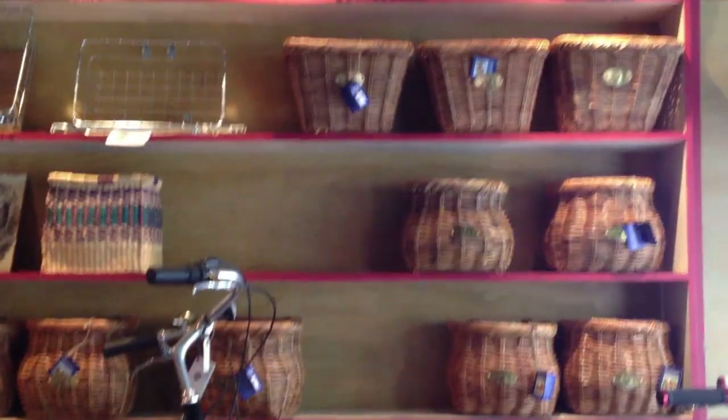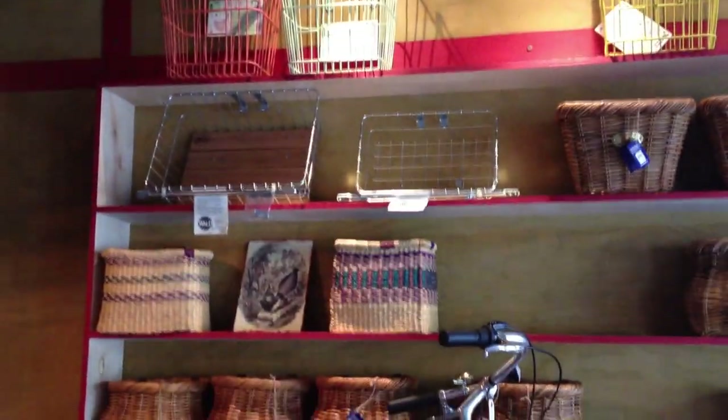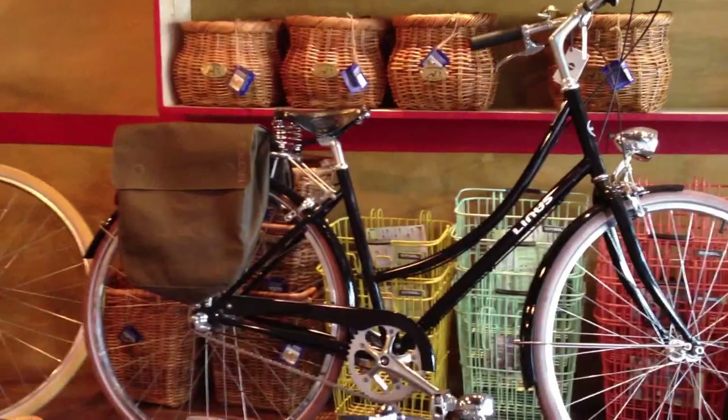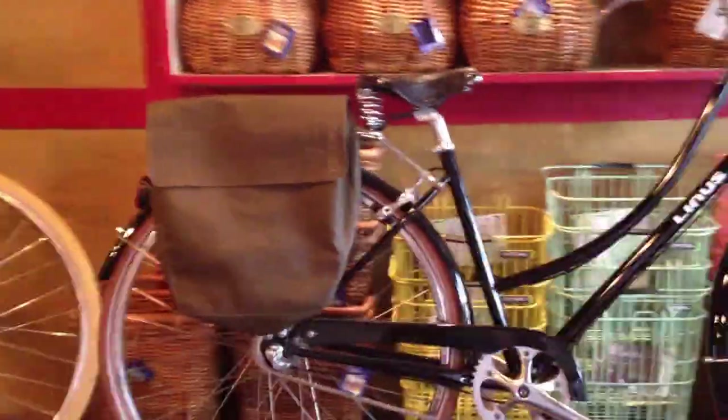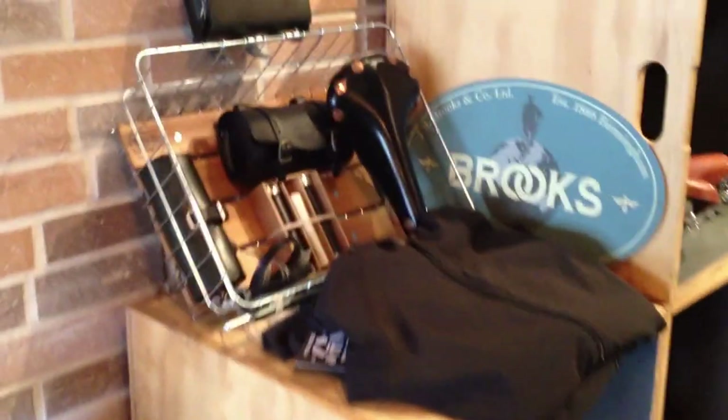Our basket selection here — we've got to fill in some missing blanks: Nantucket, Basil, and Wald, also House of Talents. We've got a few of those left, and our rear shopper. We've got the Brooks Roll Top Pannier bag in Army Green, and then a whole selection of stuff from Brooks — the leather pump grips, the pant strap, Team Pro saddle, some rear challenge bags.